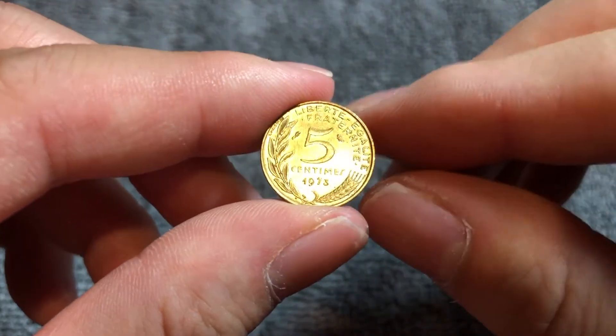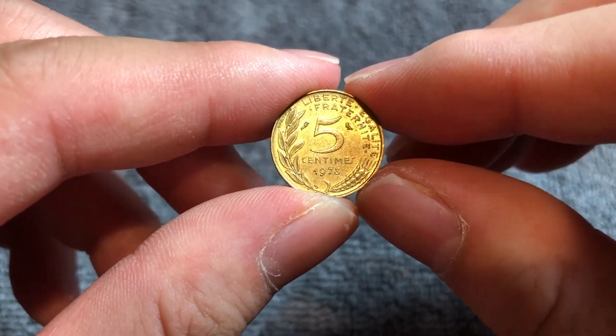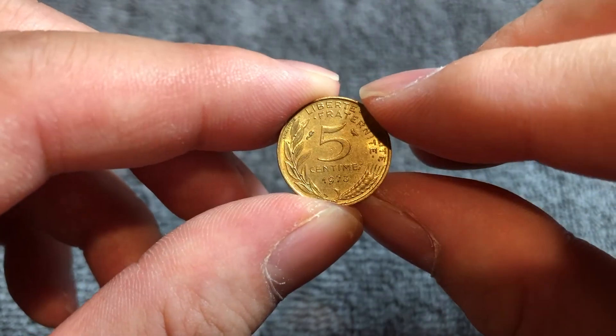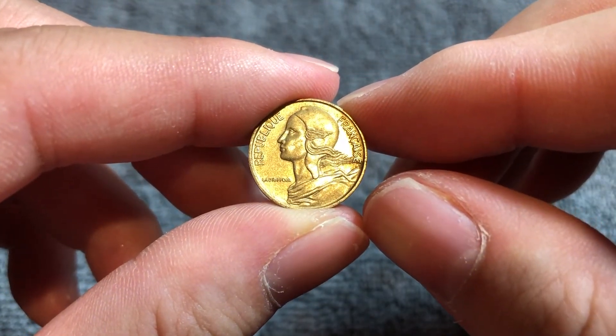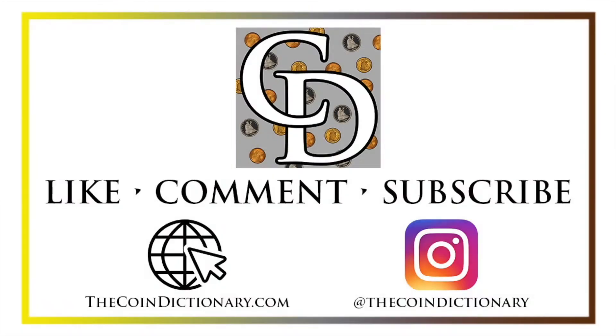But again, that's only for a graded example. Anyway, hope that cleared up some information about this coin, and I'll see you next time when I've got another coin to talk about. I'll see you soon. Thanks for watching the video. My name's Christian, and I own The Coin Dictionary. I'd also encourage you to visit us at our website, thecoindictionary.com, and on Instagram at thecoindictionary.